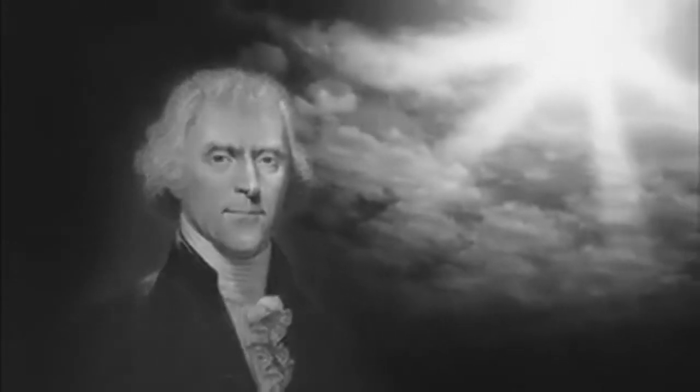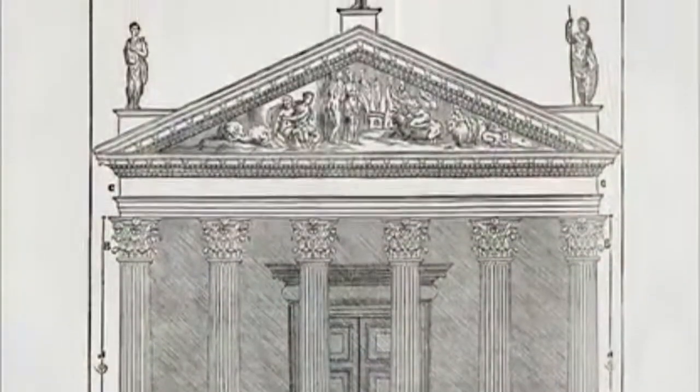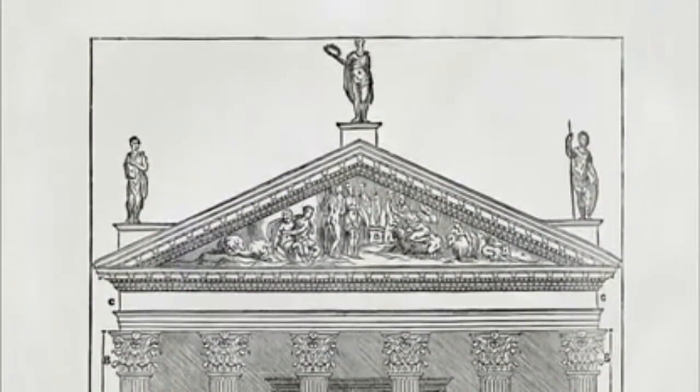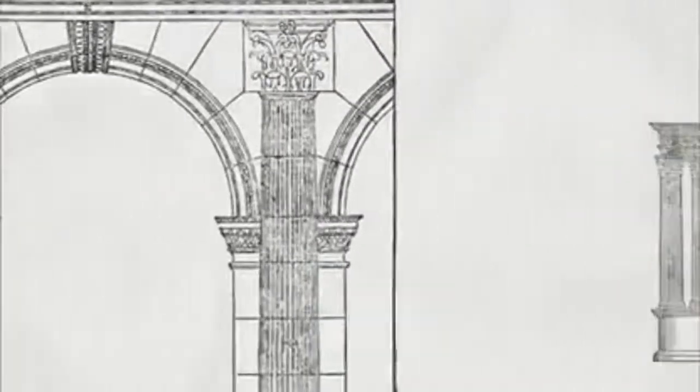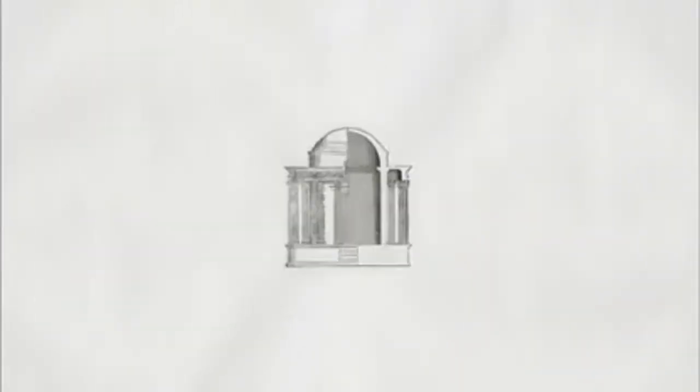For inspiration, Jefferson would open what he called his Bible — the works of the Italian architect Andrea Palladio. Jefferson loved the precise proportions of these forms borrowed from the great temples of ancient Rome.